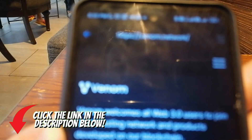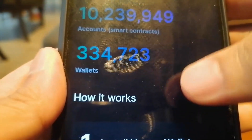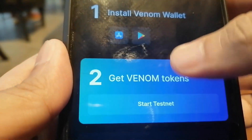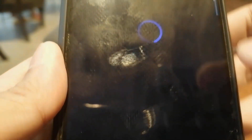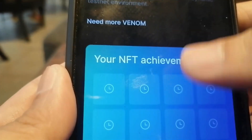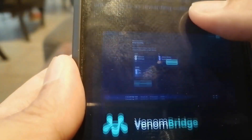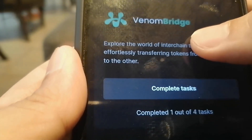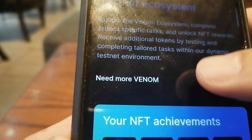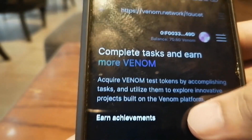This is the second part of our step-by-step tutorial in their testnet task. Let's start the testnet. You can see some of my NFT achievements. What we're going to prioritize is the Venom bridge. But before that, let's add more Venom by using their faucet.